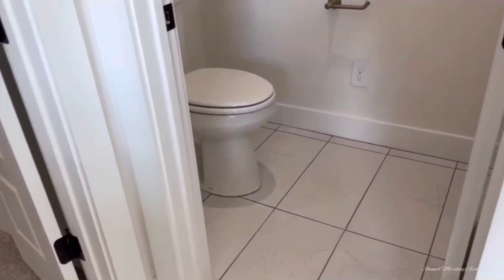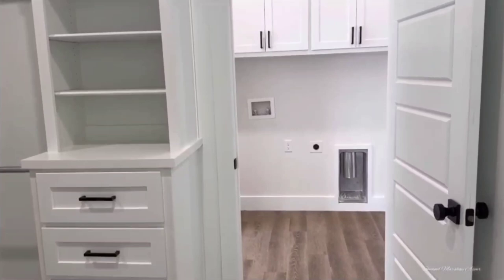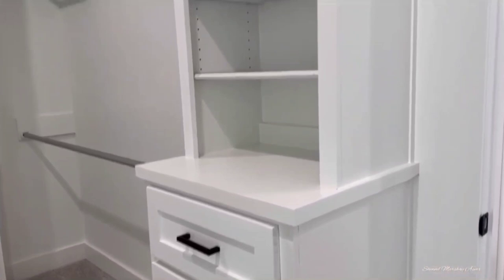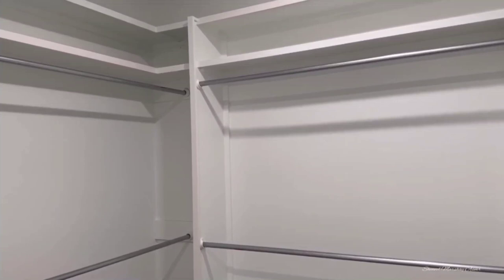Double doors lead to the toilet area, which is secluded in its own little space — nothing too spectacular, just do your business and get out. Then double doors lead into the closet, which is a nice size. I would have liked it to be a bit bigger, but all your things can fit in here and then some.